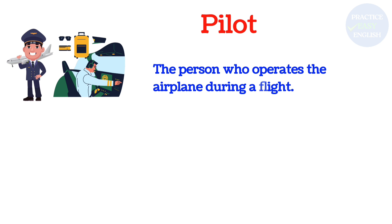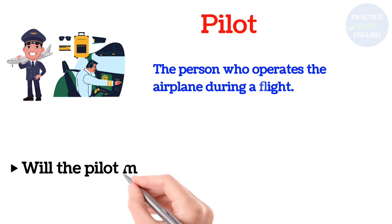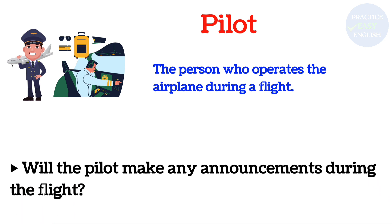Pilot: The person who operates the airplane during a flight. Will the pilot make any announcements during the flight?